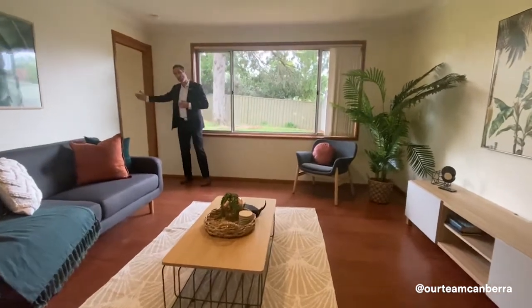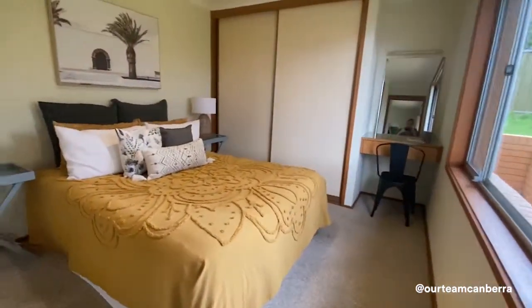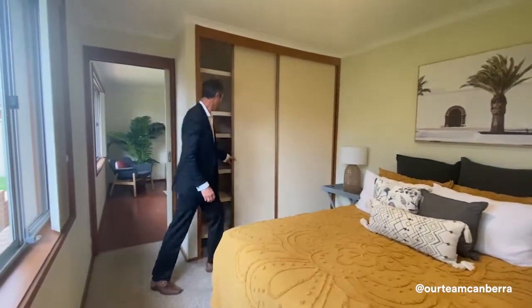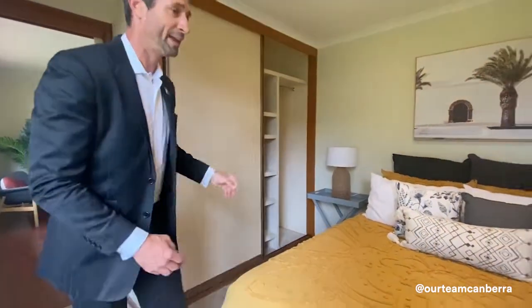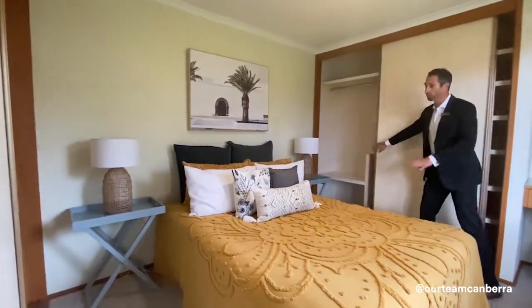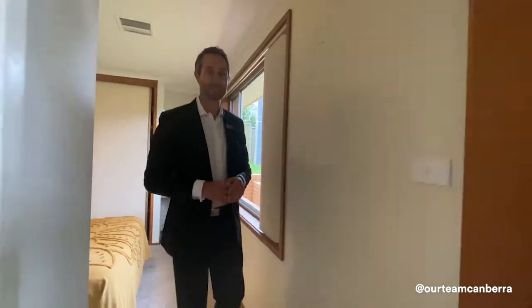Segregated off this living space and away from the other bedrooms is the main bedroom, closed off with a sliding cavity door. It has carpets and heaps of robe space — a his and hers setup with sliding door built-in robes, shelving, and heaps of hanging space. There's room for a good-sized queen or king bed, and again, a lovely north aspect out into that private courtyard.